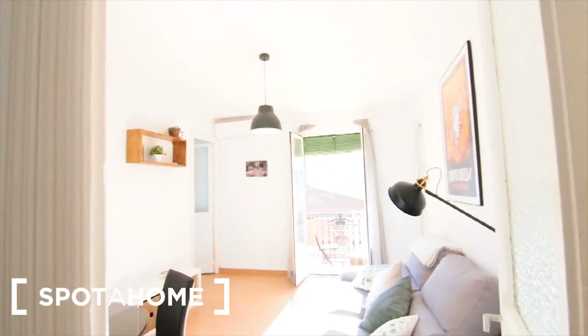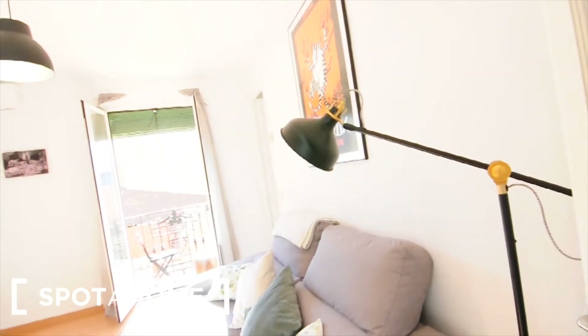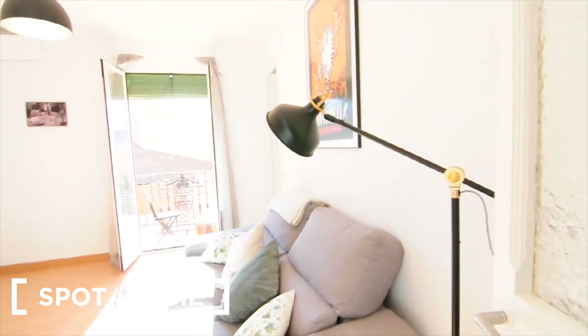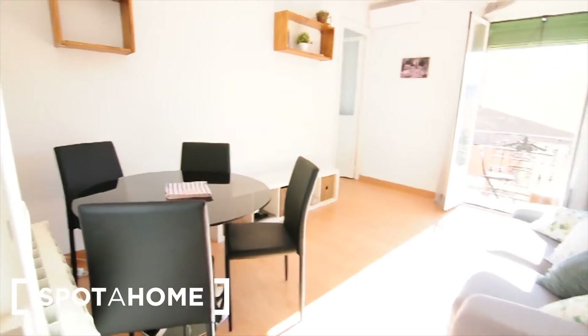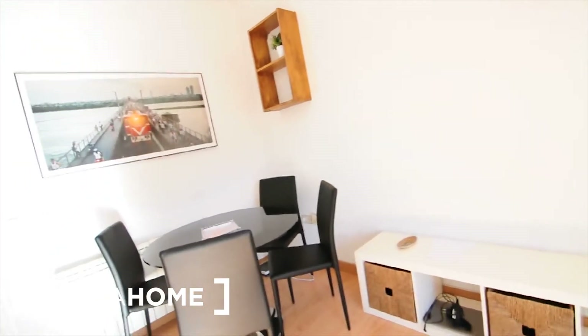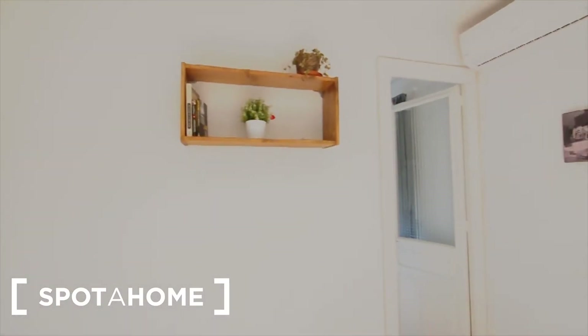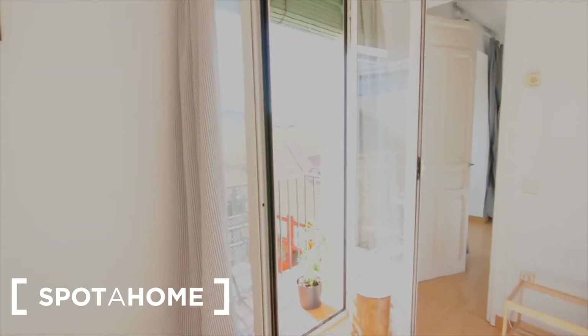This is the living room — as you can see, it's very bright with sunshine coming in through the windows. You've got the sofa here, a dining table, and a spot that would be ideal for a TV, plus some shelves. And there is a little terrace right here.